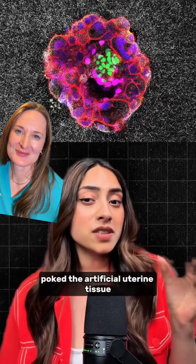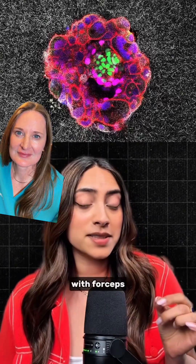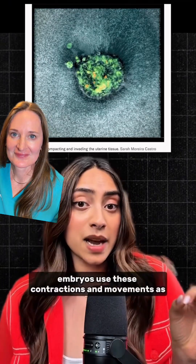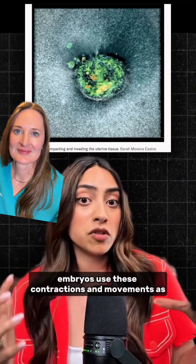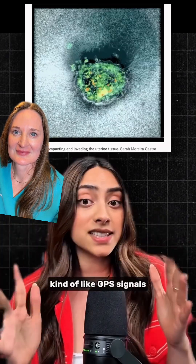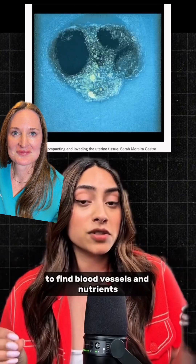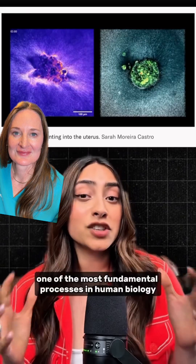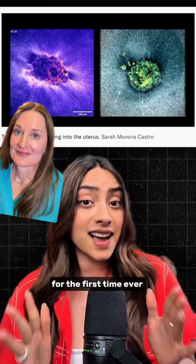When researchers poked the artificial uterine tissue with forceps, the embryos immediately moved toward the disturbance. Scientists think embryos use these contractions and movements as kind of like GPS signals to find blood vessels and nutrients. We just watched one of the most fundamental processes in human biology for the first time ever.